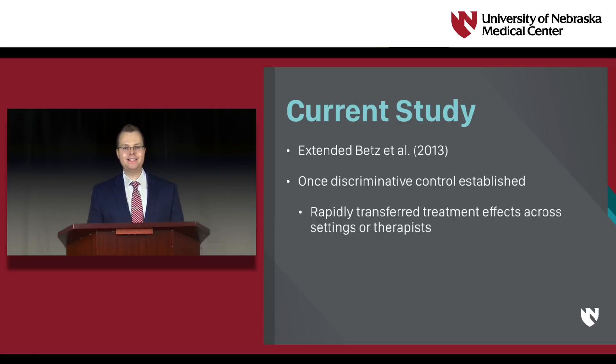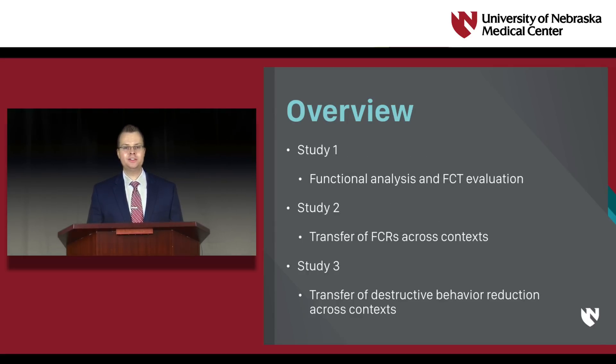In the current study, we extended the study by Betts and colleagues by evaluating whether, after individuals reliably discriminate between the components of the multiple schedule, treatment effects can be rapidly transferred to different settings or different therapists. In Study 1, we conducted functional analyses of destructive behavior and used these results to evaluate FCT as a treatment. In Study 2, we examined the transfer of FCRs across contexts — that is, across settings or across therapists — using a concurrent multiple baseline design. Finally, we extended this evaluation in Study 3 to one child's destructive behavior.